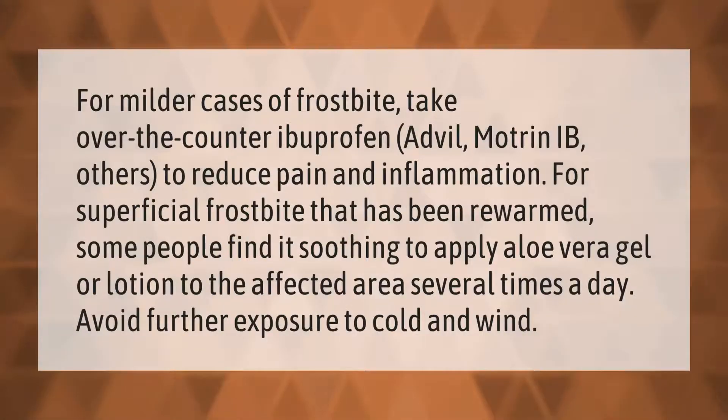For milder cases of frostbite, take over-the-counter ibuprofen (Advil, Motrin IB, others) to reduce pain and inflammation. For superficial frostbite that has been rewarmed, some people find it soothing to apply aloe vera gel or lotion to the affected area several times a day. Avoid further exposure to cold and wind.